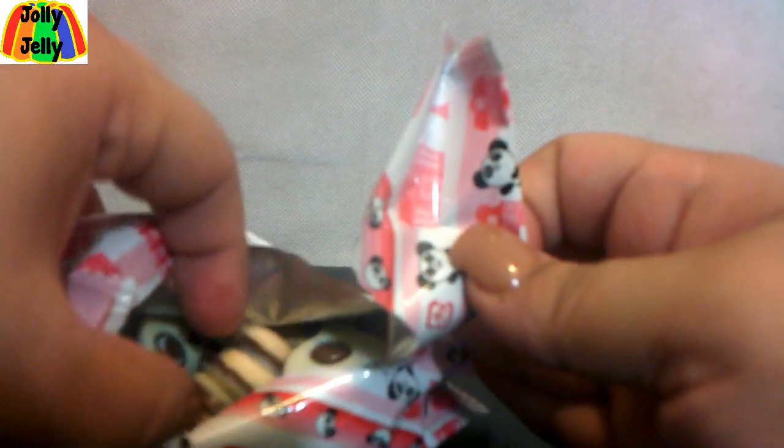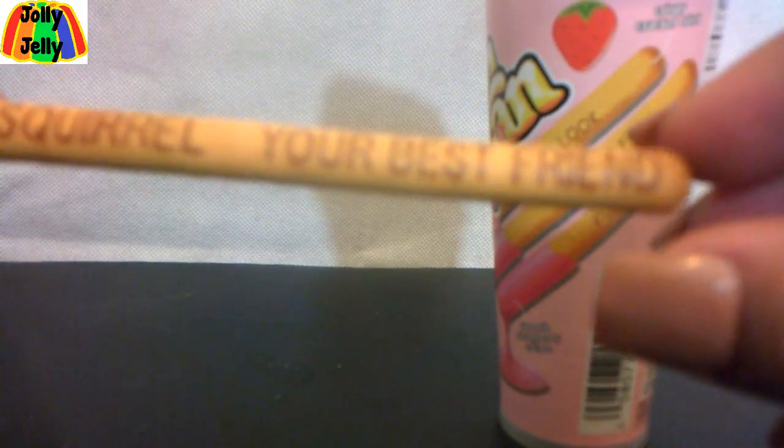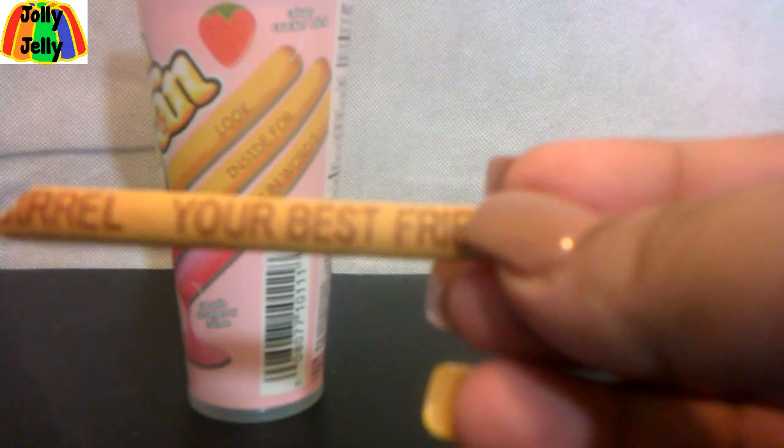Very delicious, very smart. This is the other strawberry one I got — it's called Yam Yam. This is like another version of Pocky. Obviously you've all eaten Pocky before — it's just sticks dipped in chocolate. They even have a Nutella version. You open it and each stick says something. This one says 'squirrel — your best friend,' so I'm going to go eat my best friend now.